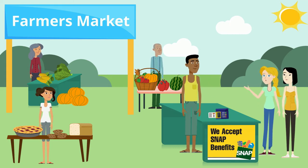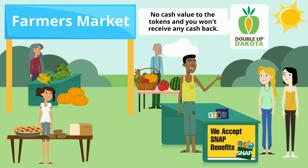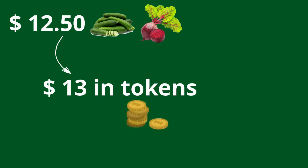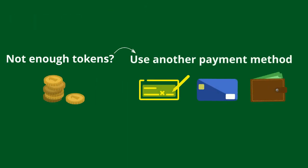That's good to know. I've never used my SNAP EBT card at the farmers market before and I had no idea that I could get free tokens to buy more fruits and veggies. Is there anything else I need to know? Maybe that there is no cash value to the Double Up Dakota tokens and you won't receive any cash back. So let's say you have $12.50 worth of cucumbers and beets to purchase — you will need to use $13 in tokens and you won't get any change back. If you don't have enough tokens, you can use multiple payment methods for the purchase.